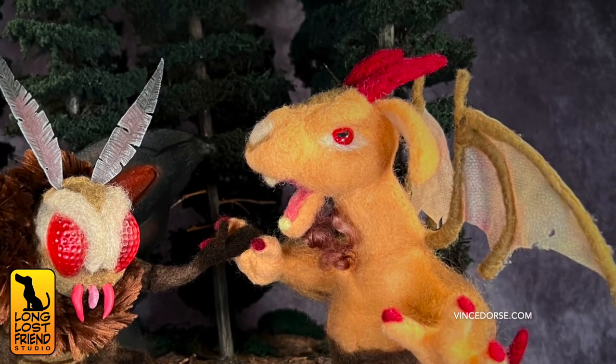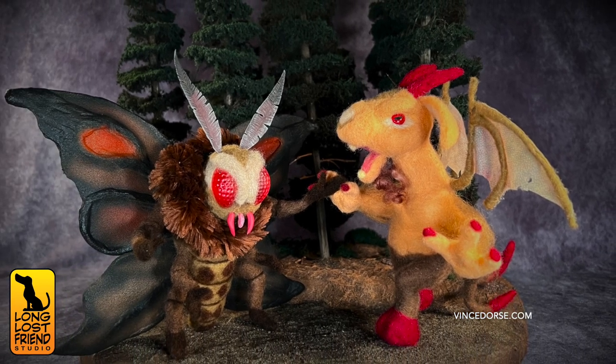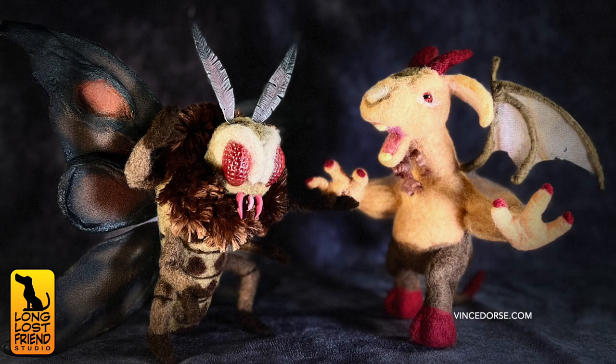I want to point out this was my very first needle felt. You did a great job — I love your Jersey Devil. They actually look great together; I can see these two battling long into the night, or becoming best friends.